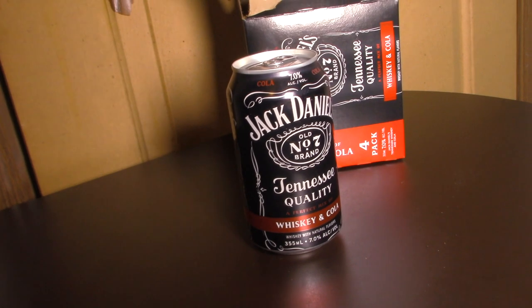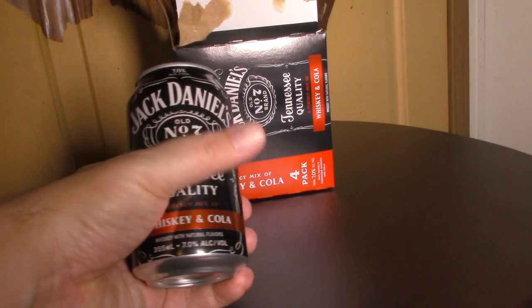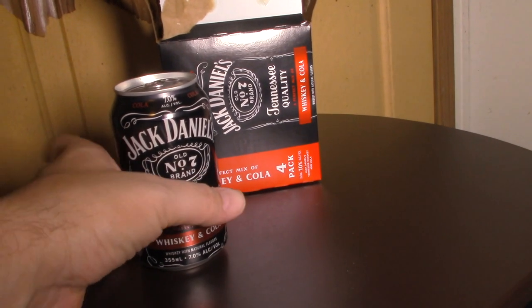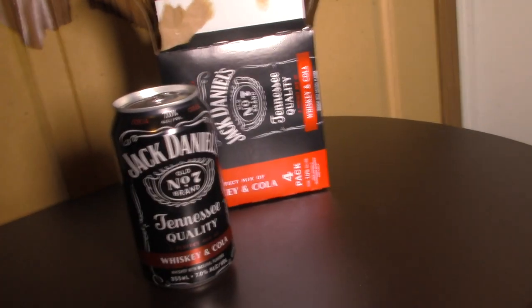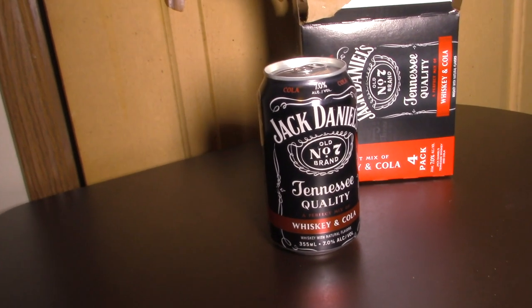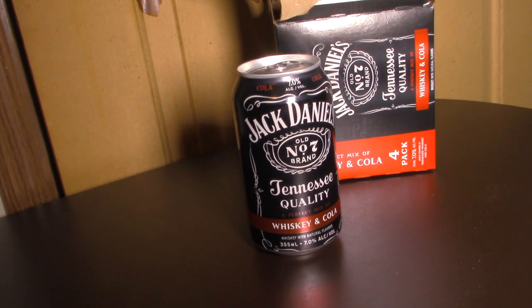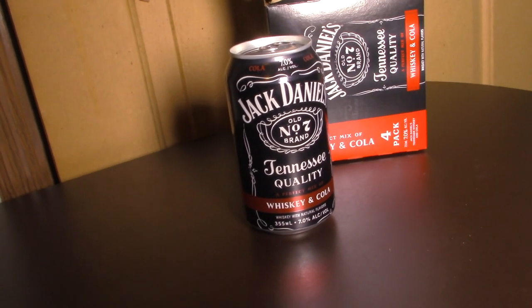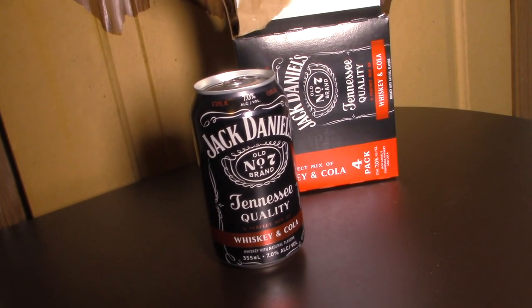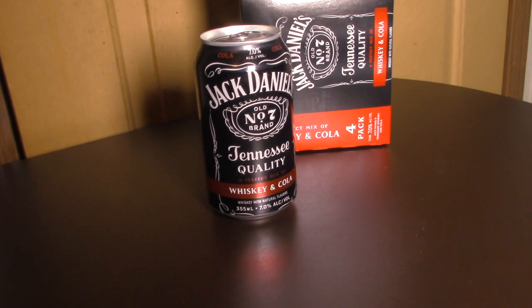With all that said and done, all these cans are going in the refrigerator because they should be refrigerated. Once they're chilled, the next part of the video will be the fun part — the best part of it all. You know what that is? The taste. Oh yeah, the taste.